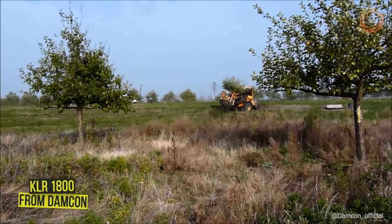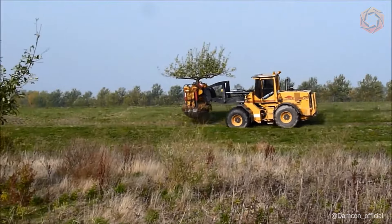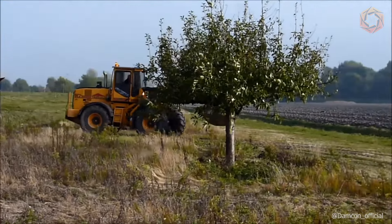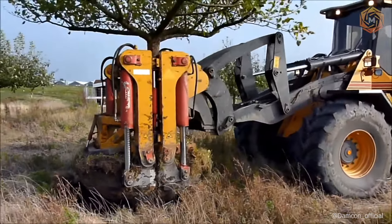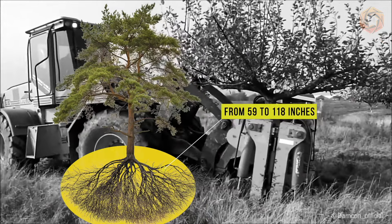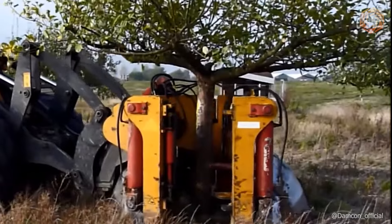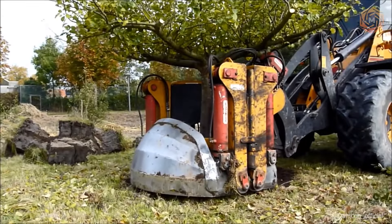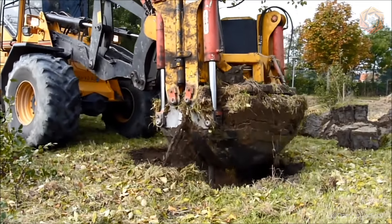When it comes to transplanting huge trees, the KLR1800 from DAMCON steps in as a true MVP. Watch as this wonder machine carefully yet confidently moves green giants with root balls from 59 to 118 inches. For tighter fruit balls in the nursery, the KLR1800 will do this job without breaking a sweat. This machine does everything for you — just watch the magic unfold.